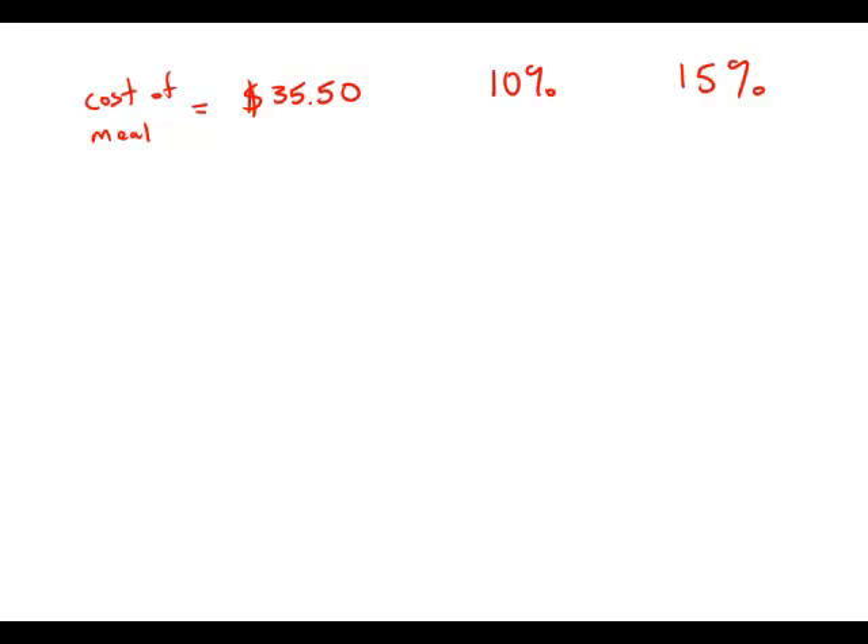A restaurant meal cost $35.50 and there was no tax. If the tip was more than 10% and less than 15% of the cost of the meal, then the total amount paid must have been between which of the following? We're going to use a lot of estimation — we don't have a calculator, so we're just going to estimate.